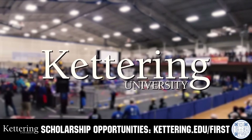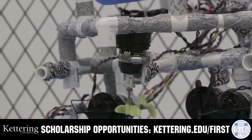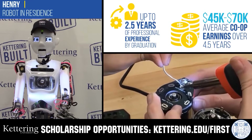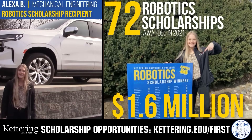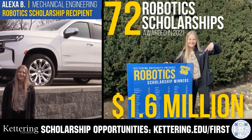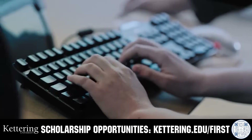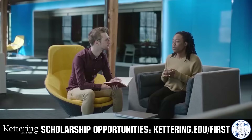Discover how Kettering University students engineered their success with Kettering's amazing co-op employment programs, where students earn great pay and gain valuable experience. Those accepted into Kettering University can apply for a robotics scholarship providing up to an additional $5,000 a year in tuition assistance. Head on over to Kettering.edu/FIRST to learn more and apply.